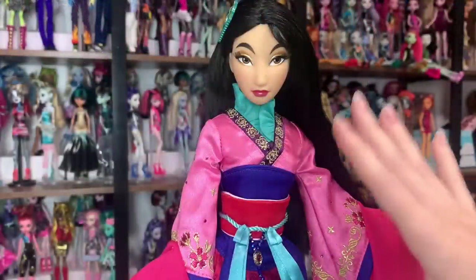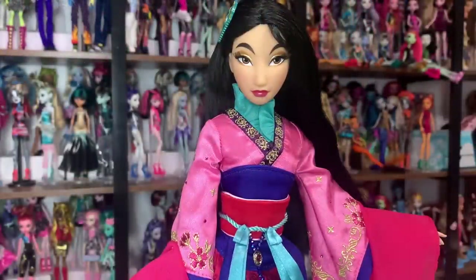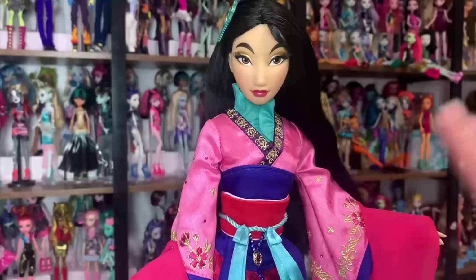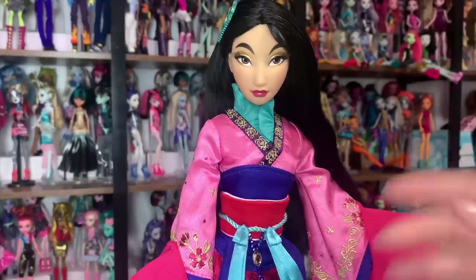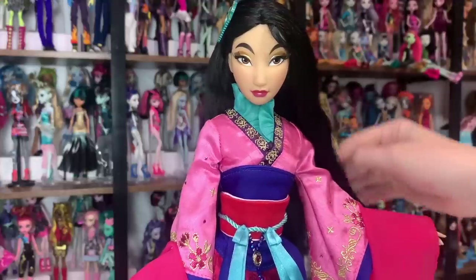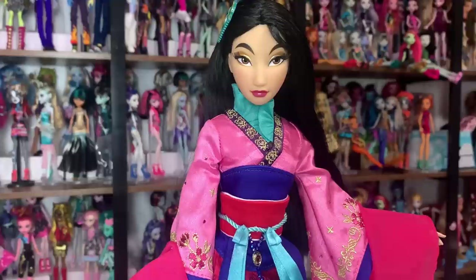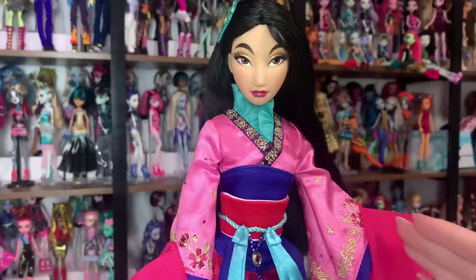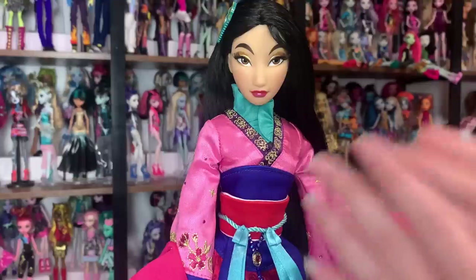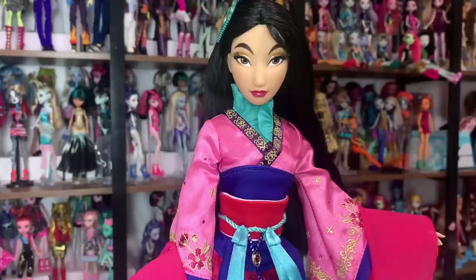I'm already a bit conflicted. Some of the materials on this doll are so soft and high quality, and I was really surprised by how soft and nice her hair is with all these impressive details. But then other details feel extremely cheap and lazy and poorly done. So I'm kind of on the fence here. We're going to look at each detail individually so I can make my final assessment.